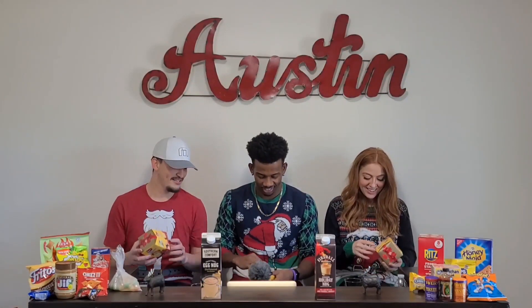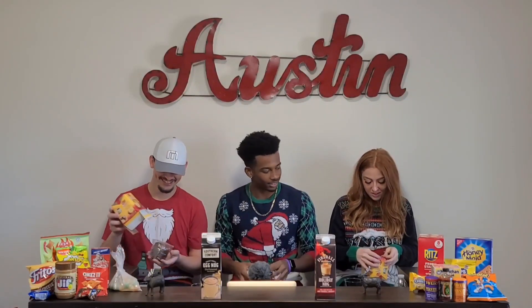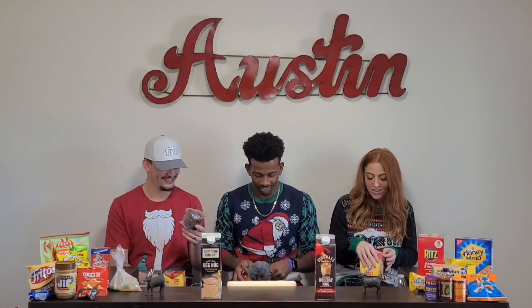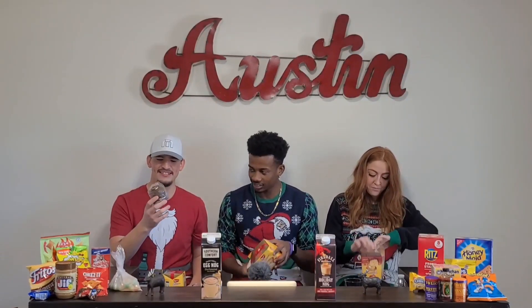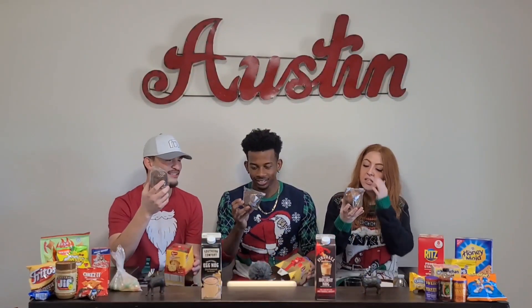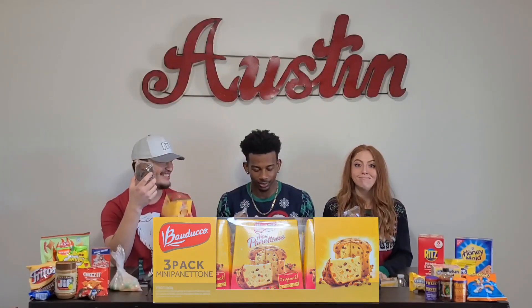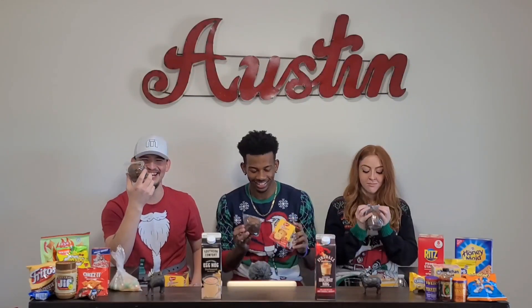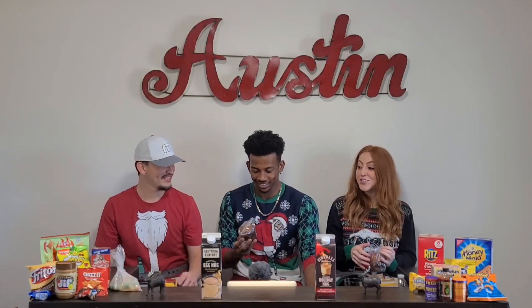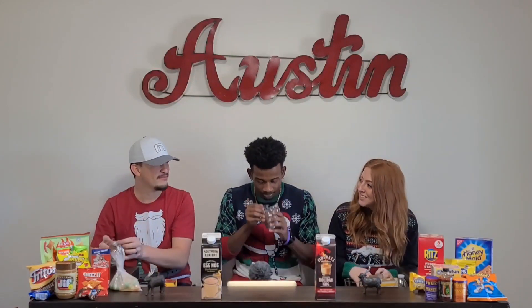Unlike these guys, I'm gonna open it how it says to open it. It says open it from the bottom. Expiration 2020 — just kidding. So this is actually... not as pleasant looking as the packaging. Wow, it's like a little brown muffin click-baiting us. That smells so bad! It doesn't smell that bad.